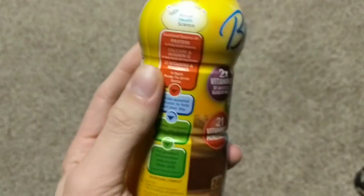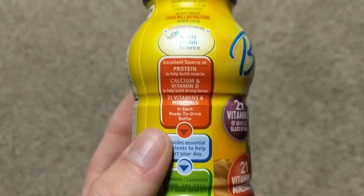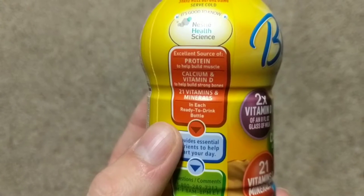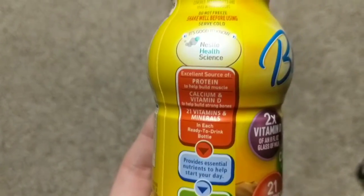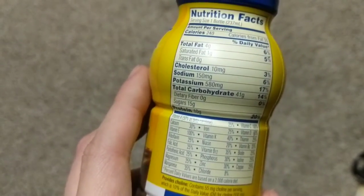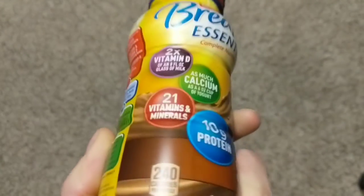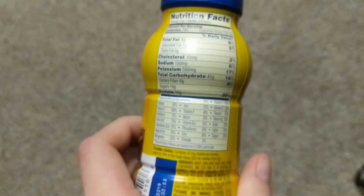I'm sure there are people waking up right now, so kind of what you want. It claims to be an excellent source of protein to build muscle, which I'm already a very muscular man. Calcium and vitamin D to help build strong bones — my bones are very strong, not very brittle at all, actually. And then 21 vitamins and minerals. It has 10 grams of protein. I don't know if that's a lot. It's 8 fluid ounces, so you've got like 1 gram of protein per fluid ounce. That's a pretty good deal, I guess, but you've got to drink a lot of these to get anywhere with it. It's got more sugar than it has protein.